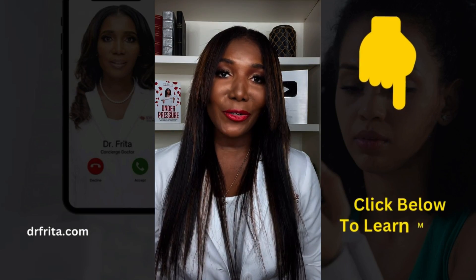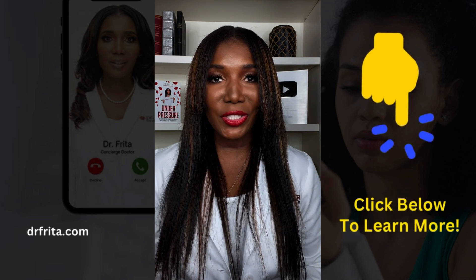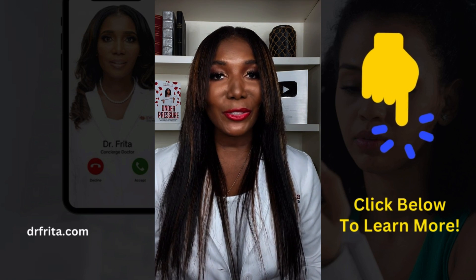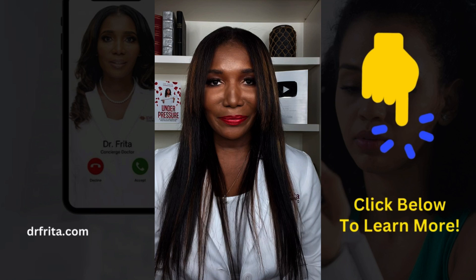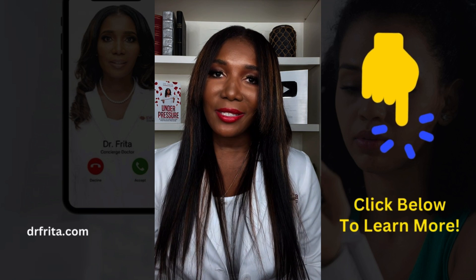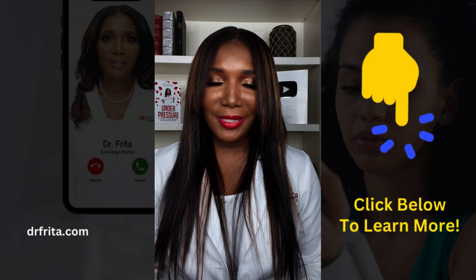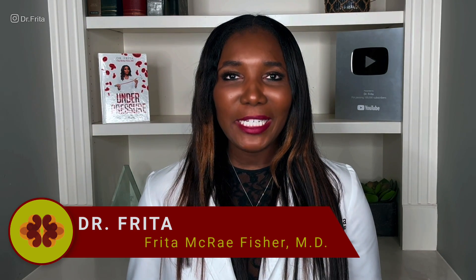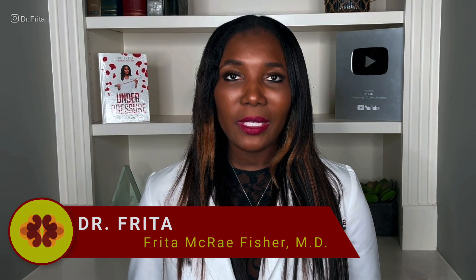Ever felt overlooked or not heard in a doctor's office? Frustrated with waiting rooms and rushed consultations? I'm Dr. Freda, a triple board certified medical doctor, and I believe everyone should have access to world-class healthcare. Click the link below and book your VIP telehealth consultation today. I'm a board certified nephrologist — an MD who specializes in kidney disease and high blood pressure — and today we're talking nephrotic syndrome.